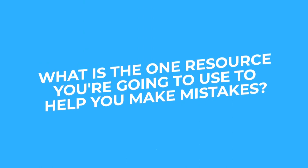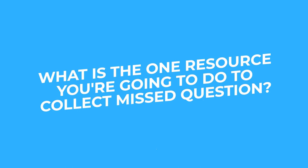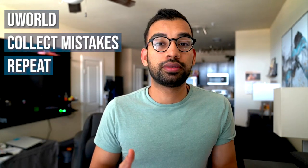Often a student will come to me with all the Pathoma videos, all the Sketchy videos, their Amboss, their Words and Beyond, and everything else at one time. Instead, we'll ask: what is the one resource you're going to use to help you make mistakes? Most people will pick UWorld. What is the one thing you want to do to collect the questions you miss on UWorld? Some people use Anki, some use a notebook, some use an Excel sheet — it really doesn't matter. You just need a place to collect it. The simplest day would be: do UWorld when you wake up, collect those mistakes from your UWorld explanations, and repeat the process over and over again.